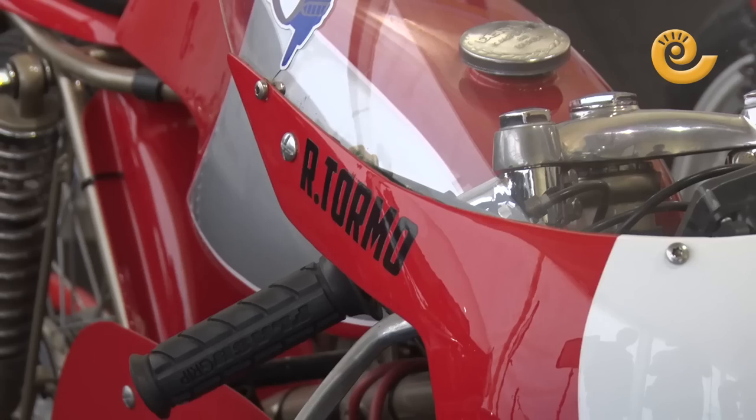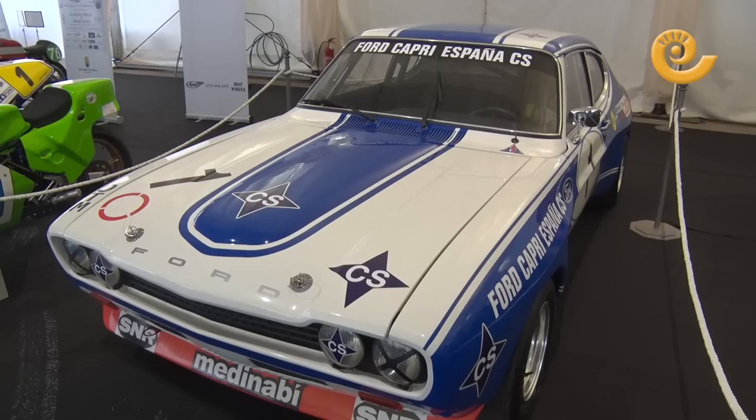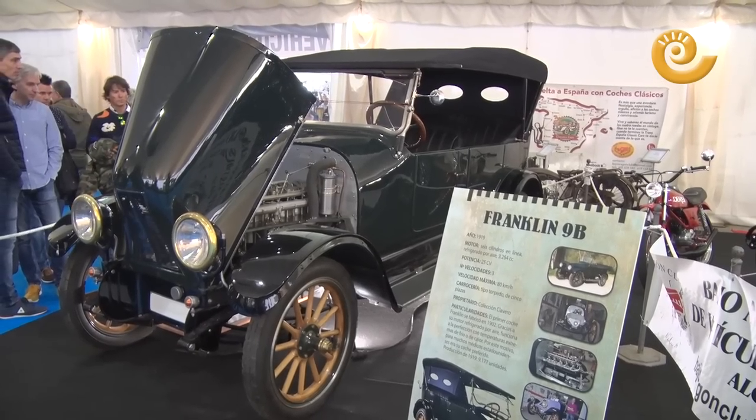For example, we have the first motorcycle with which Ricardo Tormo rode, a Ford Capri with which Alex Rogge and Baragatioon rode in Alcañiz, and in the year 1973 won the Grand Prix. And then, talking about the most specialized cars, we have the Buick of Dr. Clavero.